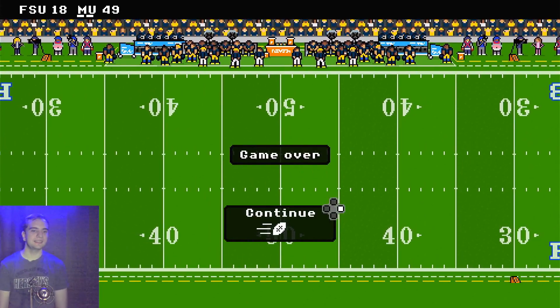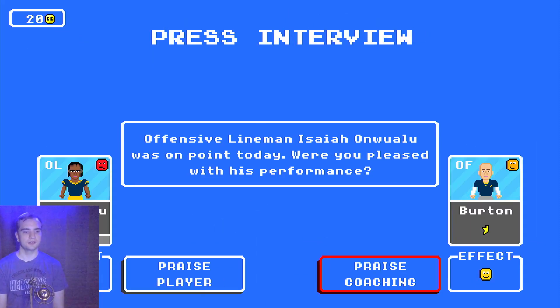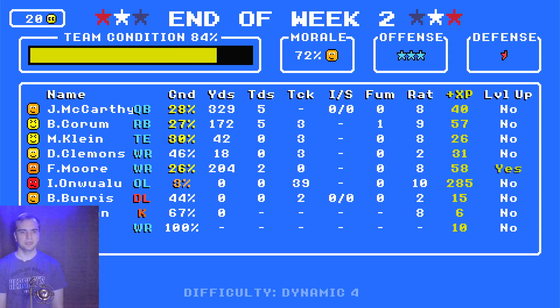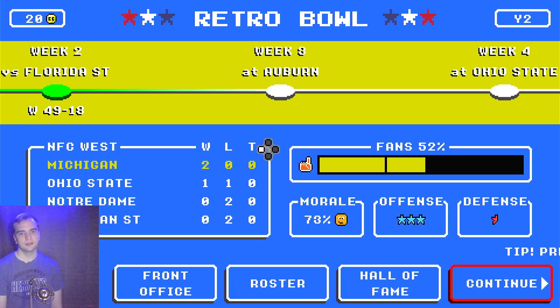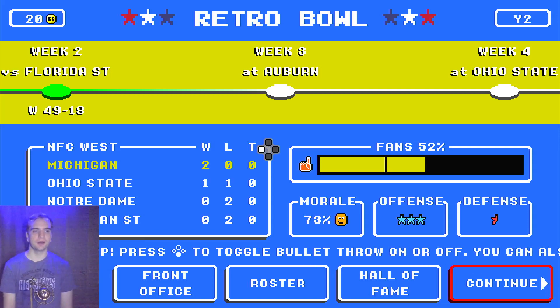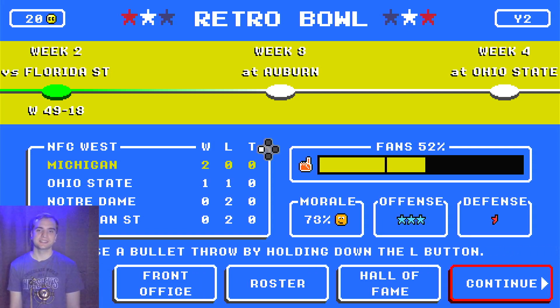We still won 49 to 18, and that is pretty good for two games in a row — we blew out our opponents. I did not name the offensive and defensive coordinators; I don't usually do that and I actually don't know who they are for Michigan. But next week we are playing Auburn, so that is an interesting matchup. You won't want to miss that in week three. Thank you for watching and I'll see you then.